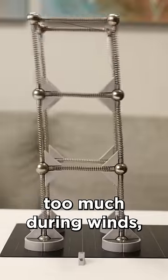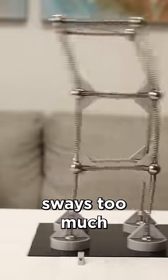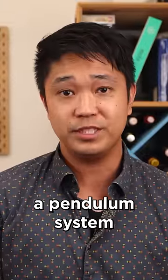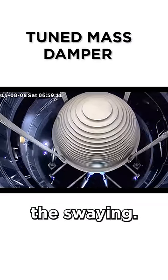If the building sways too much during winds, the people inside will get motion sickness. Sways too much during an earthquake and the building may topple over. So structural engineers designed a pendulum system called a tuned mass damper to counteract the swaying.